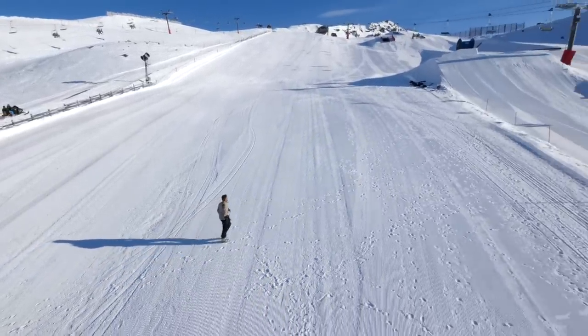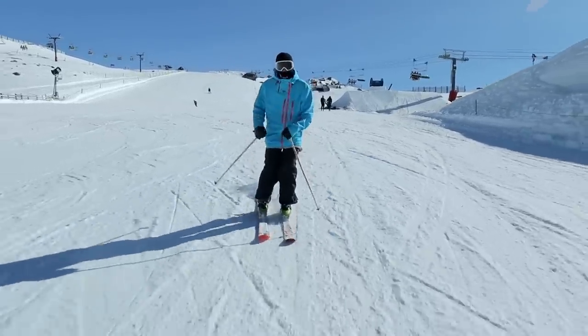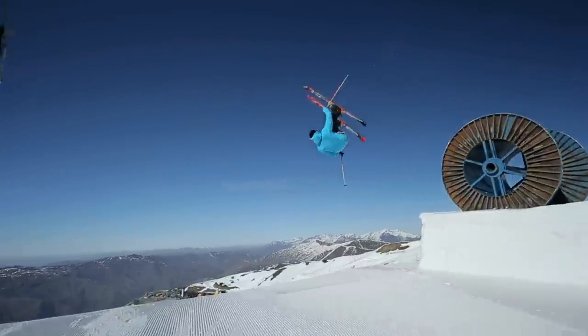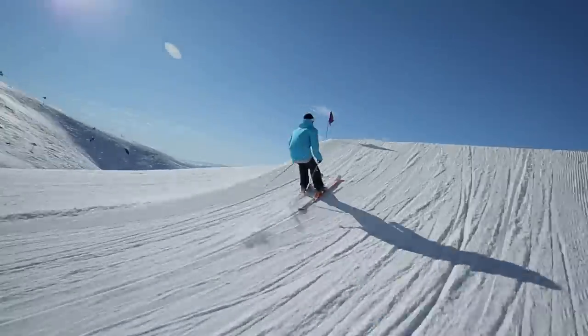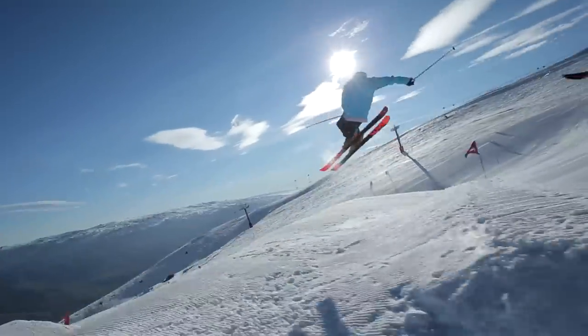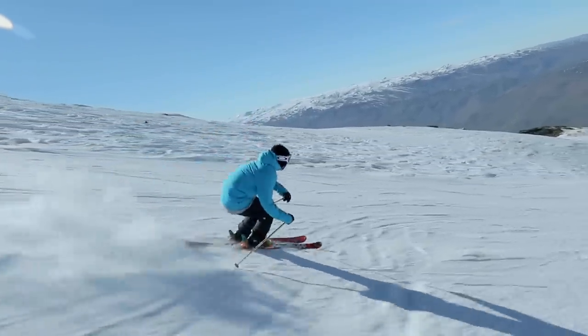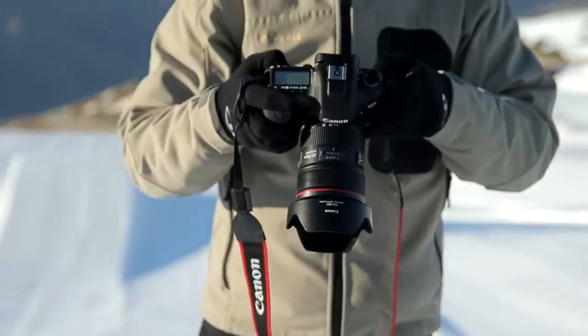I'm going to head up the mountain now and hand the camera over to our skiers and shoot some video — up to 60 frames a second with clean HDMI out. That looks amazing. I love it.